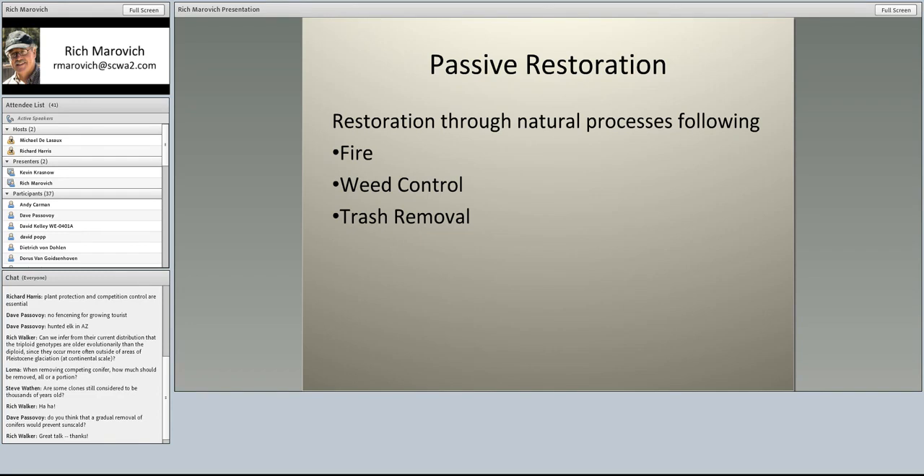Richard introduced the concept of passive restoration, defined as restoration through natural processes—typically following fire, weed control, or trash removal. Kevin noted how important fire can be to aspen restoration. We have a different Populus species: western cottonwood on Putah Creek, which is very fire intolerant. The wildfires we've experienced have tended to reduce the number of cottonwoods. What we really need are high flows to give us good cottonwood seedling recruitment, and it's difficult to get that recruitment in the absence of high flows. But we've done quite a bit of work restoring sites after fires, primarily by eliminating weed regeneration and selecting for native vegetation. We've also done quite a bit of weed control.